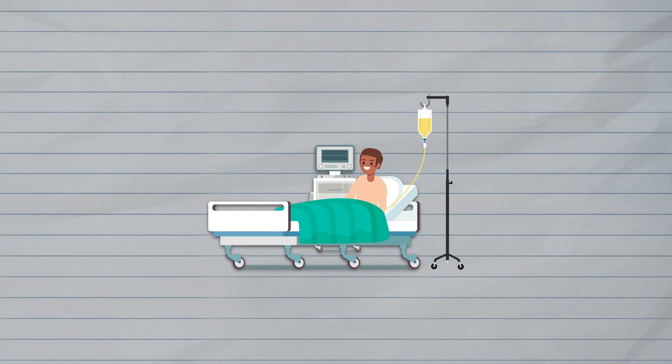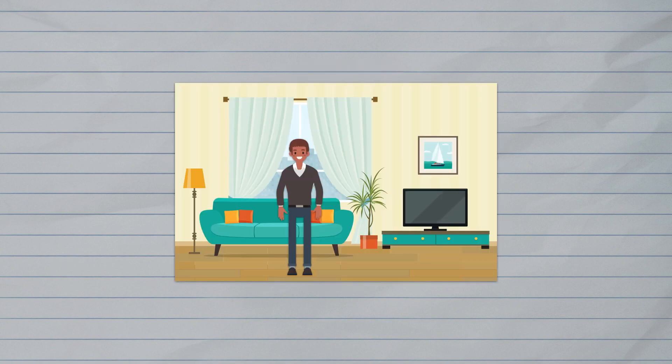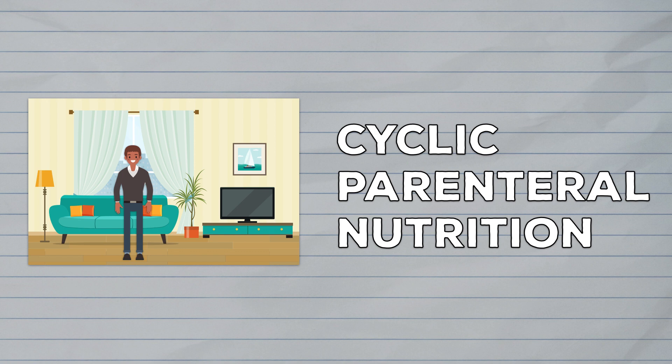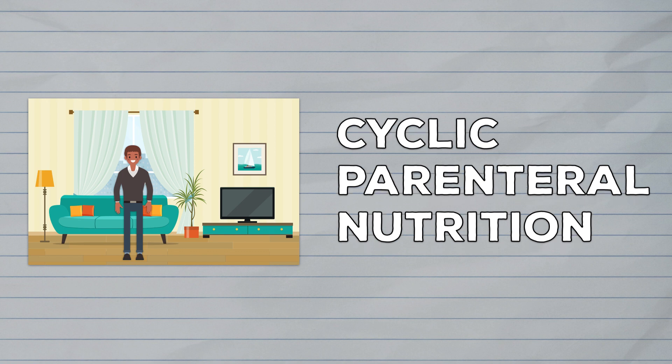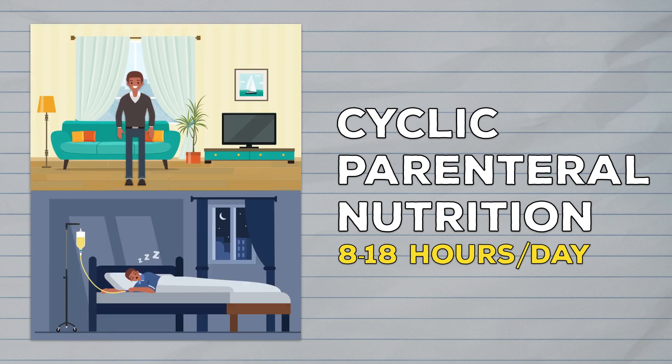When parenteral nutrition is initiated, it's typically provided as a 24-hour infusion. While this is convenient when a patient is hospitalized, it becomes a barrier to patients who require a long-term infusion at home. As a result, these patients are often transitioned to cyclic parenteral nutrition, which typically runs for 8 to 18 hours per day, and most of the time it's given at night when the patient is sleeping.